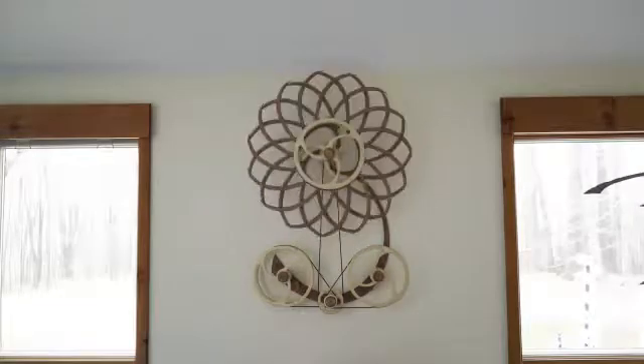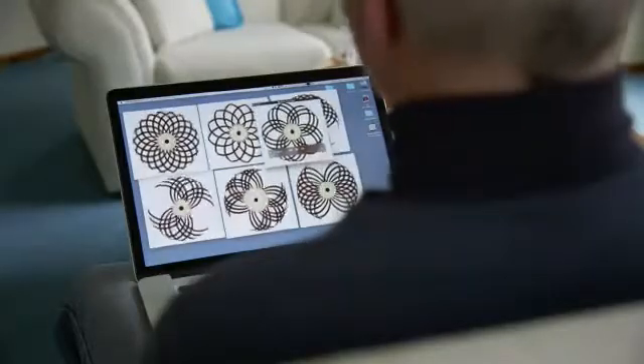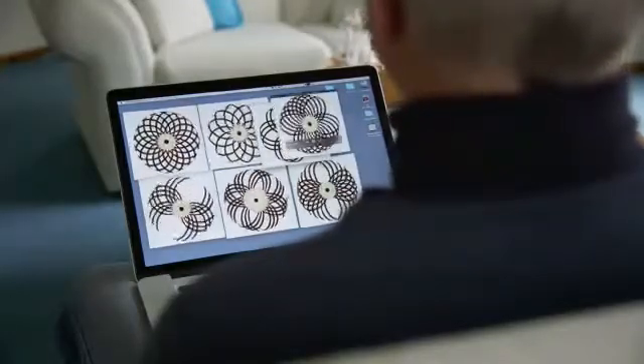The first step is in my head, which I can't show you. But then very shortly thereafter, I just sit down and I start sketching. Then I want to go see how the pattern is going to play out — I put multiples on the screen and watch them, just to get a feel for it.